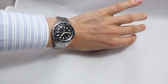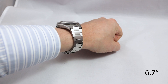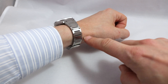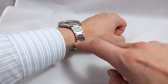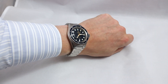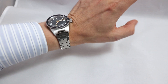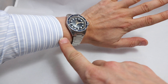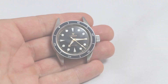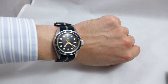Here you can see it on my 17-centimeter wrist — 39 millimeters sits close to the maximum I can wear, but thanks to the slender case it looks fine. You can also see what I mean about the bracelet: those gaps open up when worn and don't quite match the beauty of the watch head, in my humble opinion. But overall I'm very happy — it's a really nice purchase.